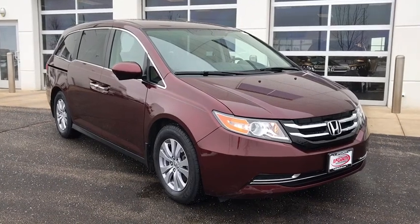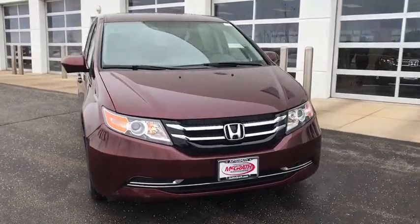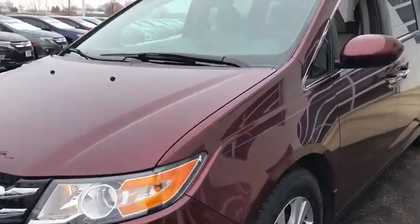Come test drive the 2016 Honda Odyssey. The Honda Odyssey is a showcase of distinguished style, captivating technology, and advanced safety features. A must for all families.